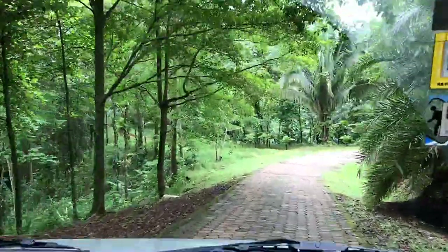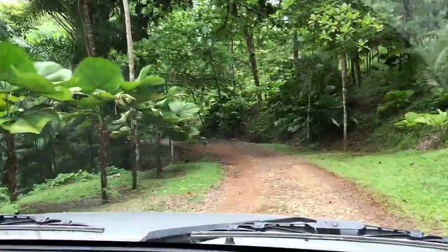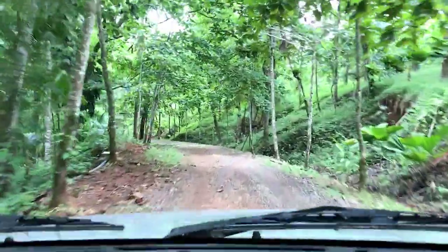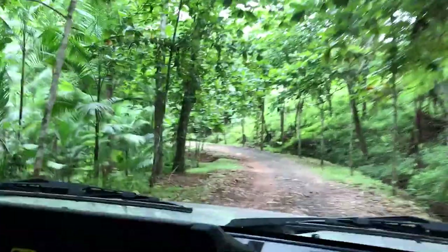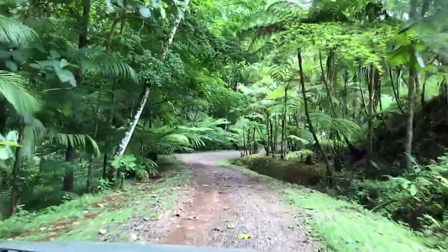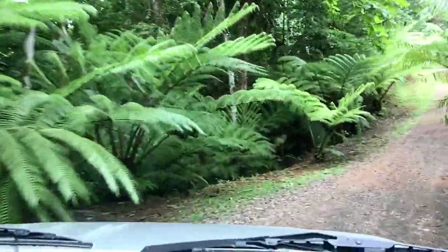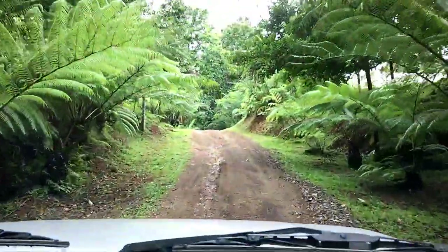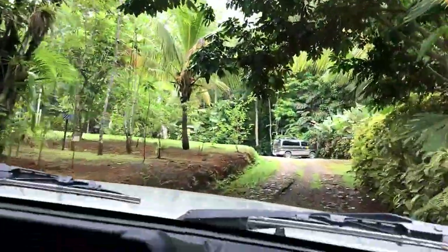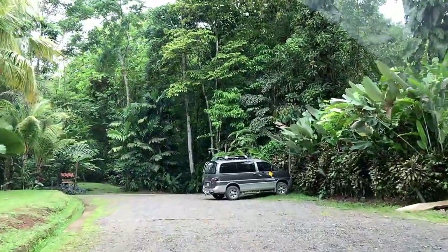We've made it up the steep climb and decline up the hill — took us less time than we thought. We turned off the road, and this is about 400 meters out from the McCall Lodge. Super green, lush, gorgeous rainforest all the way through here. It is so beautiful up here — it's so worth the drive.